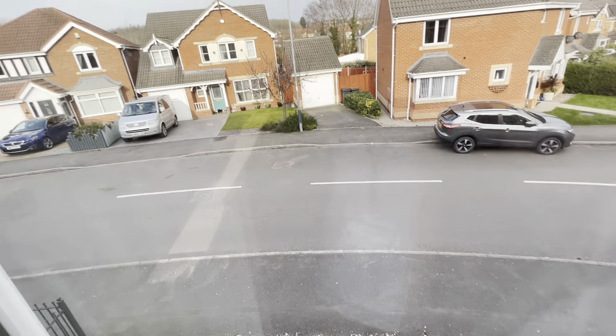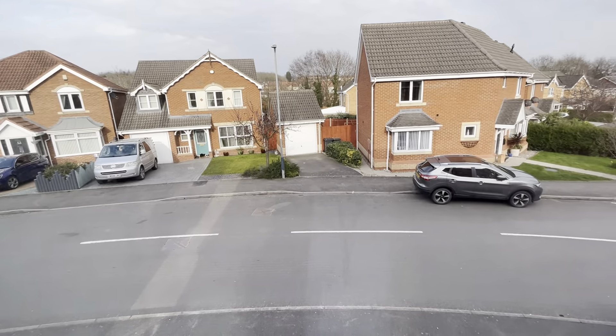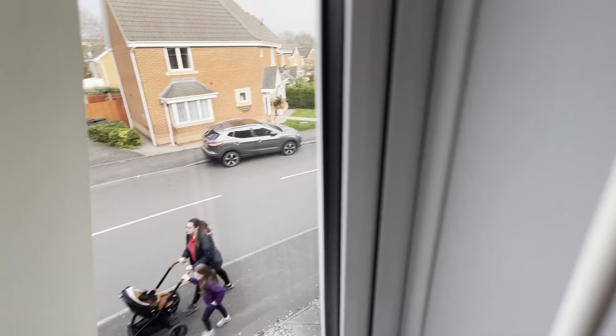I'll take you through to the front of the house. It's really quiet on this road — you've got some lovely neighbours; already said hello to them and they're very welcoming. It's a very nice, quiet neighbourhood.